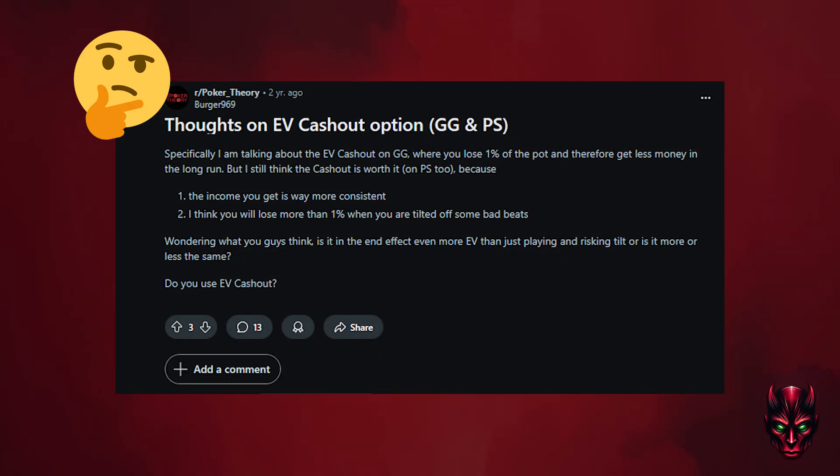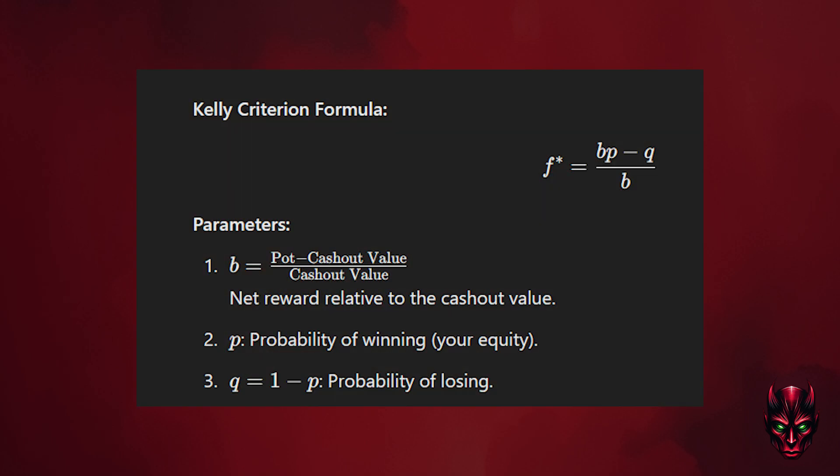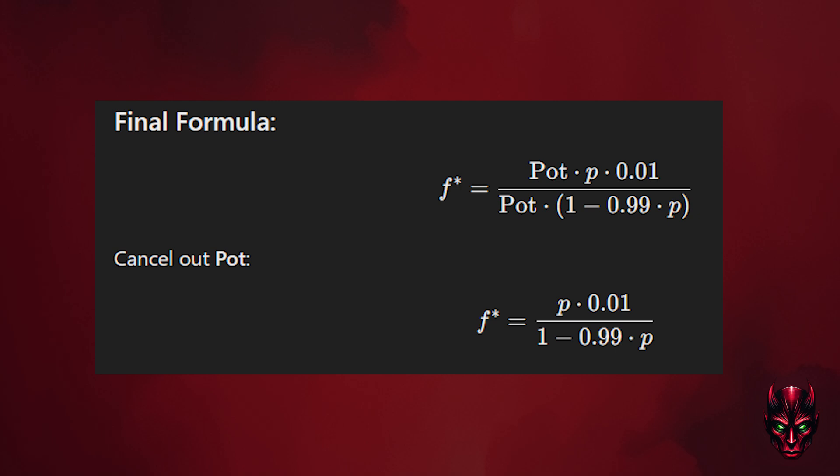Back to poker and our cashout dilemma. We can flip our perspective and assume that cashing out is the default option. We can use the Kelly criterion to evaluate whether we should forfeit the cashout and instead take the risk of running the board. Here the pot odds B is the amount we stand to win — the pot minus the cashout value — divided by the amount we stand to lose, which is simply the cashout value. P is our equity.